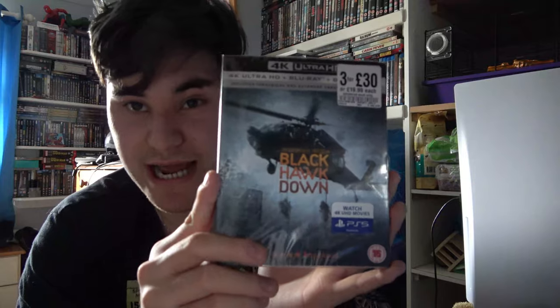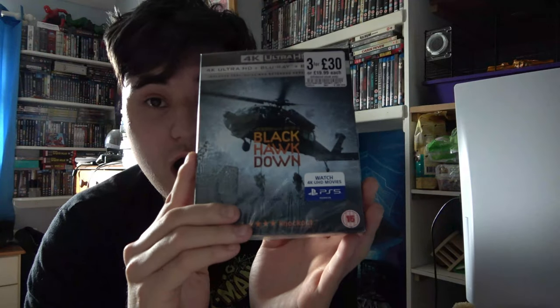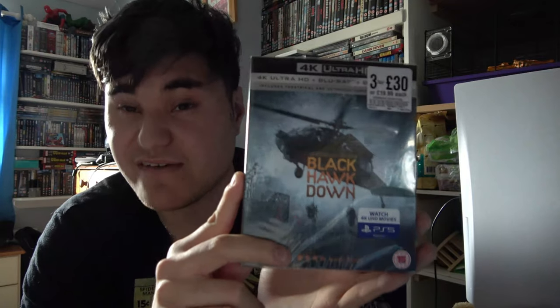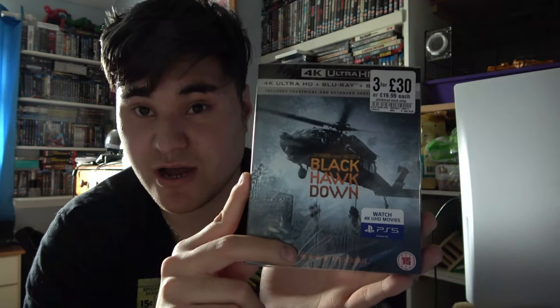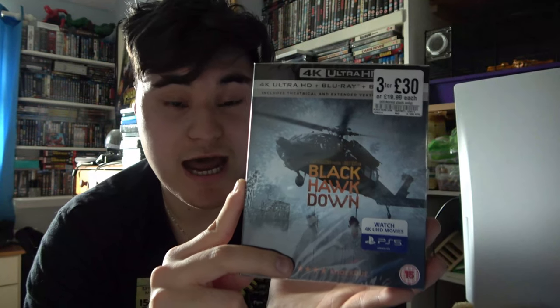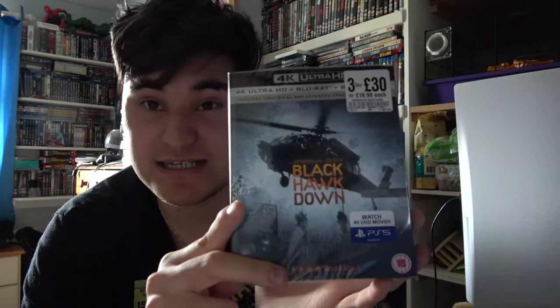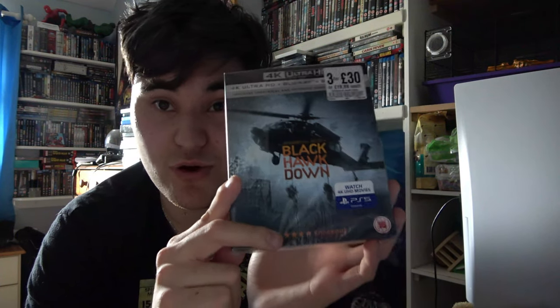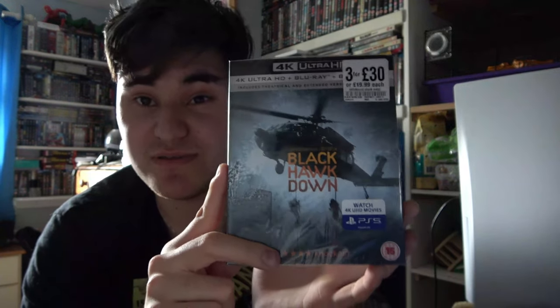My last and final pickup on 4K was Black Hawk Down, on a 3 for 30 deal at £19.99. I've never seen this movie before but I'm very much looking forward to it. I've had a lot of recommendations to check out this war movie, and I finally found it at HMV on 4K. From the clips I've watched, it looks absolutely incredible — intense, with amazing sound effects. Being in 4K will make it 100 times better, and I'm so glad I picked it up.